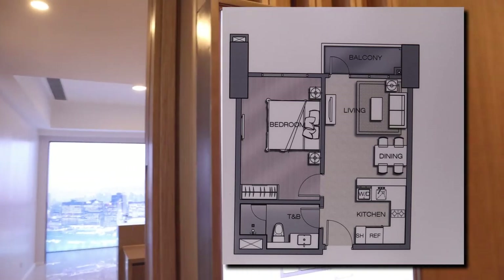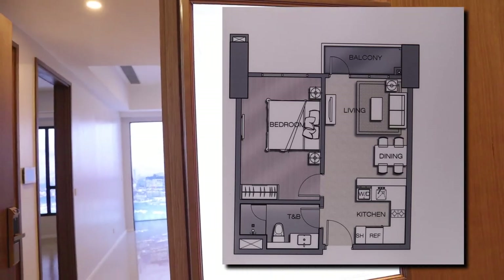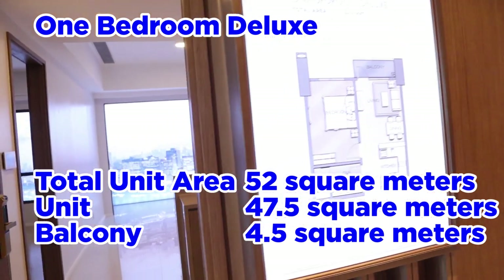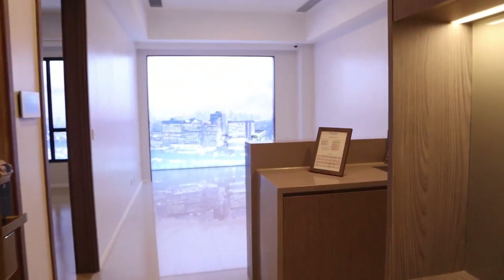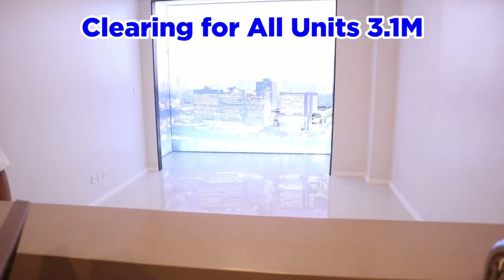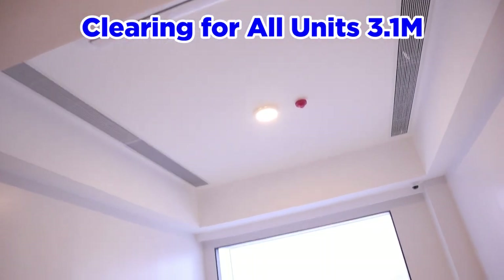We're here at the one-bedroom deluxe. This is 52 square meters total — the unit is 47.5 square meters and there's a 4.5 square meter balcony. This is one of their basic models, with a ceiling height of 3.1 meters.